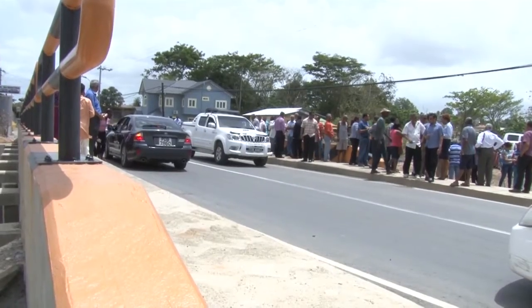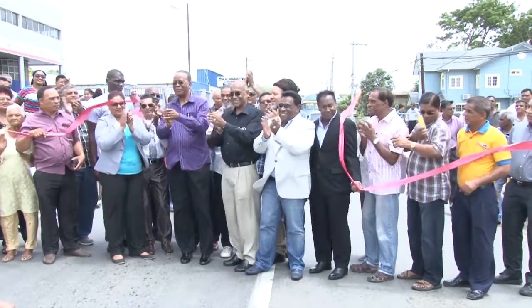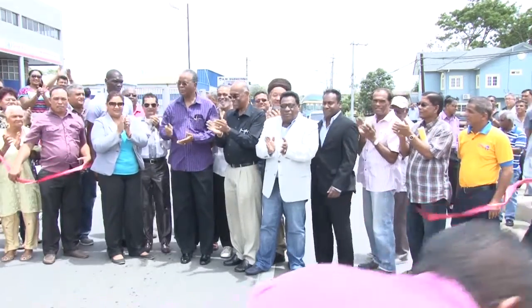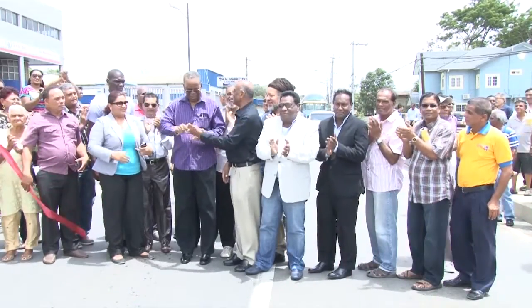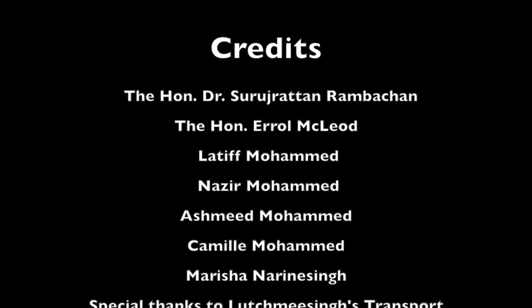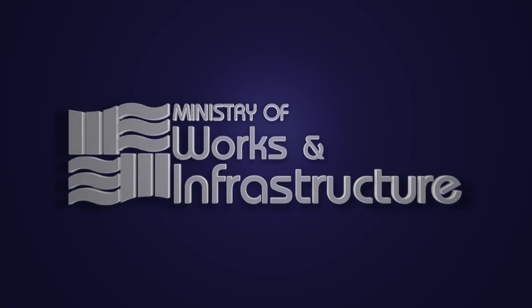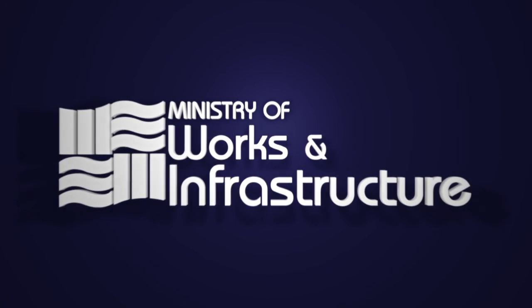The B1-3 Cedar Hill Road Bridge was commissioned on Sunday, June 14, 2015.